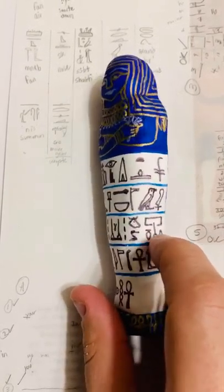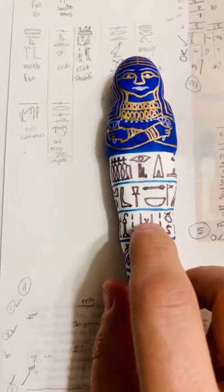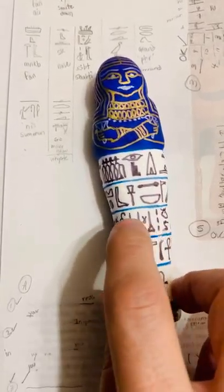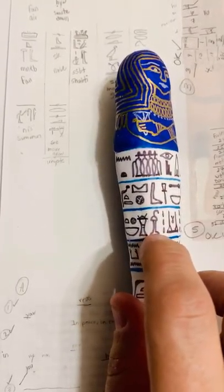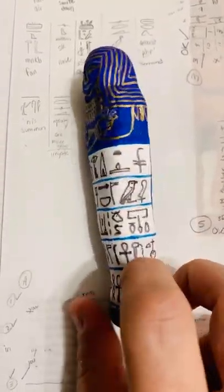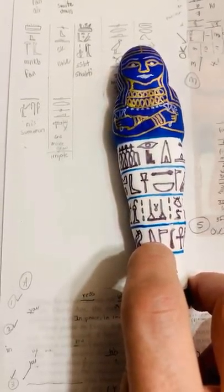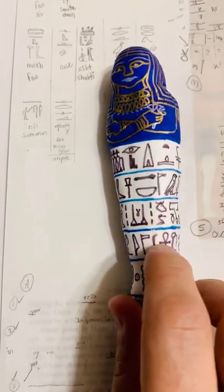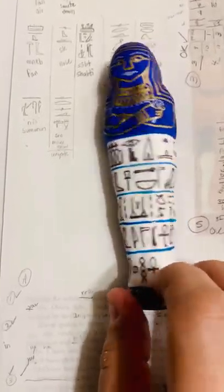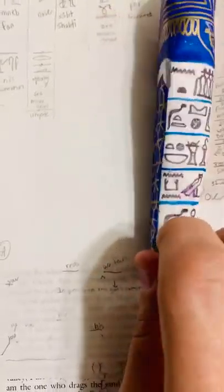Voice offering of bread, beer, ox and fowl, alabaster, linen — the three lines means there's a lot of them — incense and ointment, all things good and pure on which the god lives. And then whoever wins it, their name, living for eternity and forever.